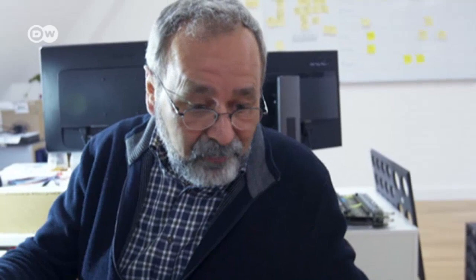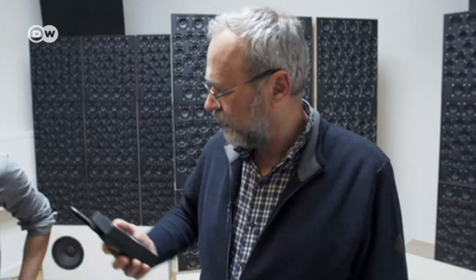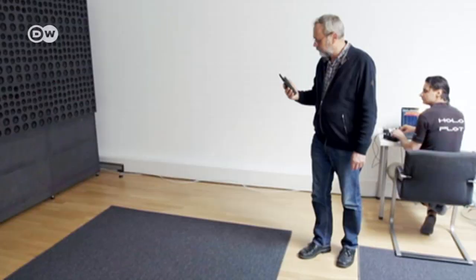Normal loudspeakers radiate sound in all directions, so the room determines the quality of the sound. Our idea was to direct the sound only at those listening, and not at the walls or ceiling — no more echo effect in large spaces. In theory, you could have announcements in up to 16 languages side-by-side, each completely clear to the targeted listener.